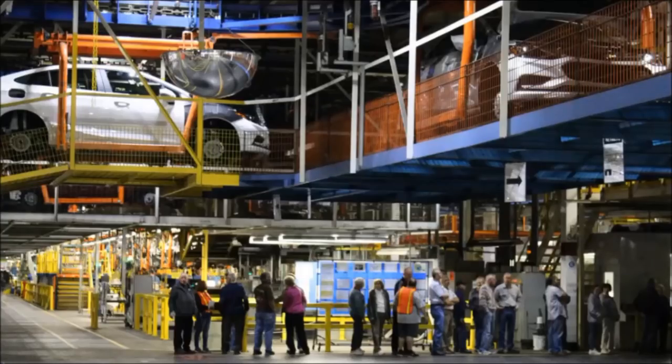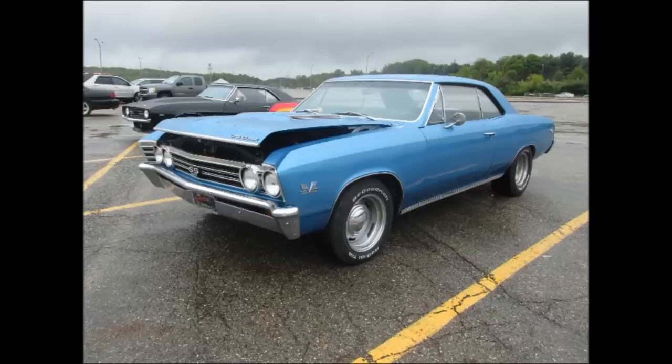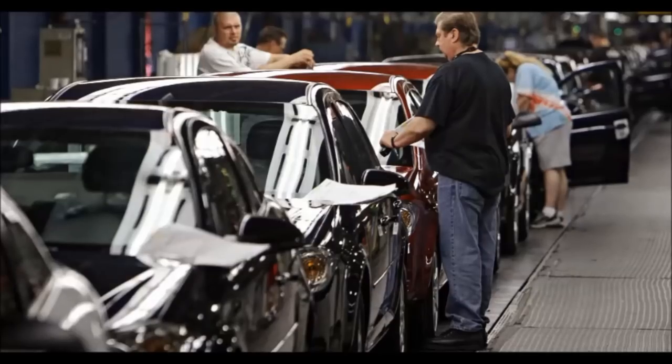Plant tours were a normal sight — tour groups would visit regularly. I went on my first tour there when I was in fourth grade. Here is one of the many car shows they would hold during the summer months — cars produced at the plant and cars that weren't would come together for a get-together during the summer months.